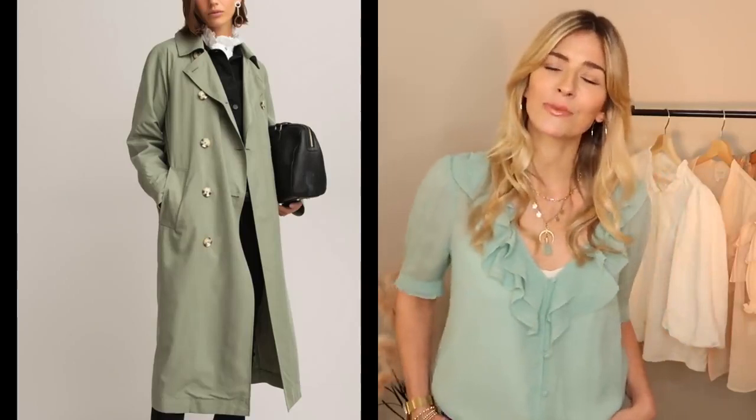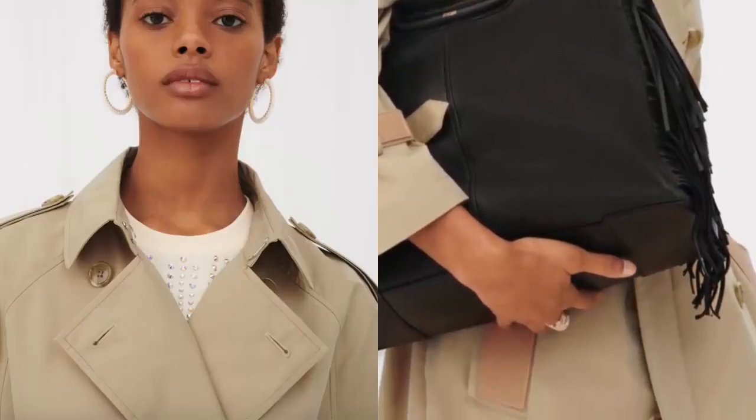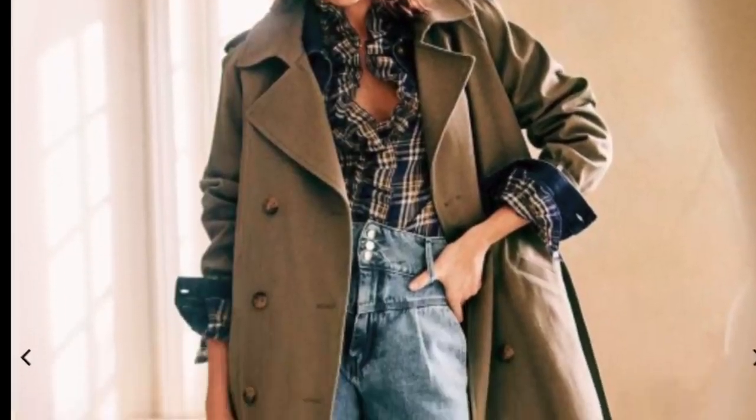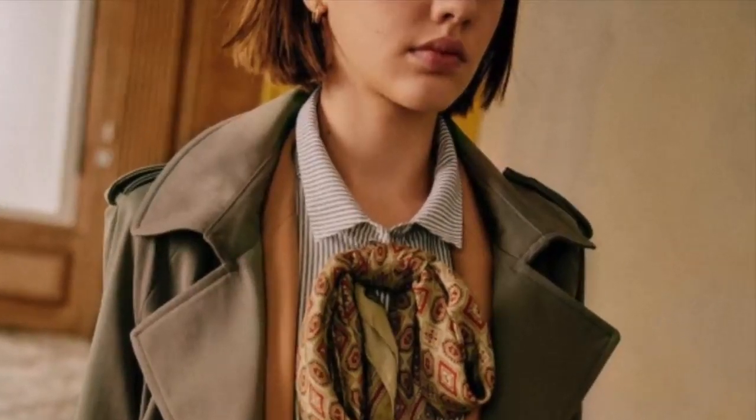I found this gorgeous summer version at La Redoute which I think would finish off many an outfit. More of a traditional trench coat now with this typical tan version — I really love those contrasting leather details. I love this new trench coat, new in at Cézanne — I've definitely got that on my wish list.